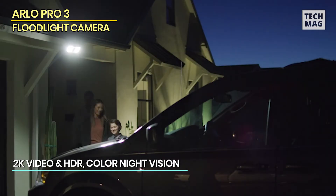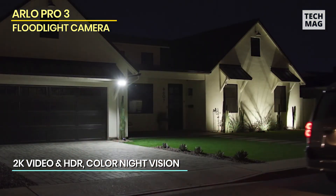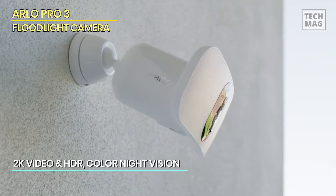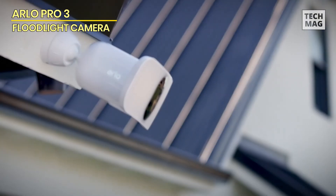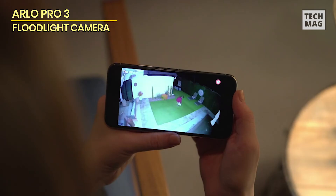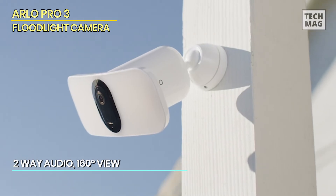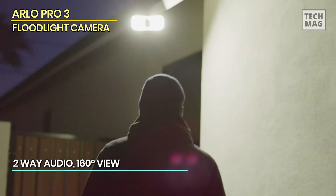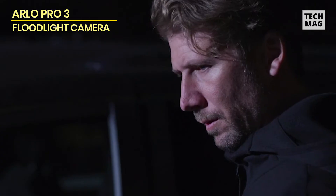Arlo Pro 3. This is a solid floodlight camera that makes the most of Arlo's signature style of easy installation and excellent outdoor camera performance. It turns up the brightness compared to typical security cameras and lights a huge area of your yard. This improves color video quality at night and provides a visual deterrence to would-be intruders. Plus, it's nice to have app-controlled floodlights when you need more light on the patio.